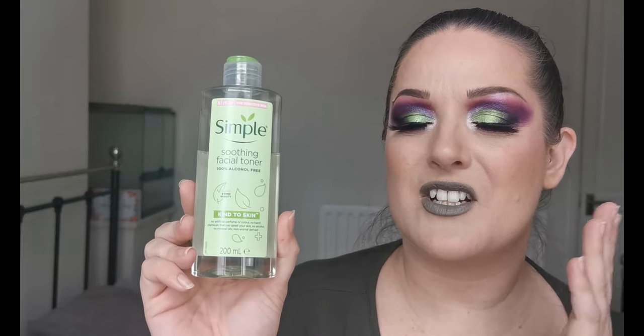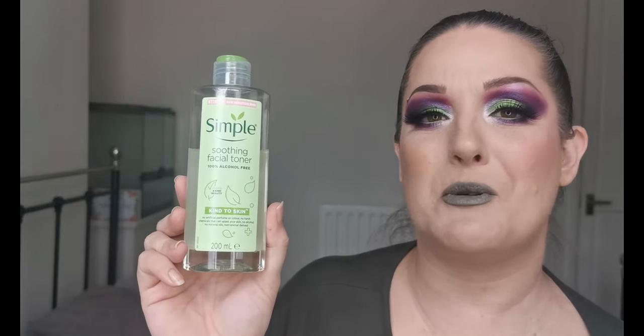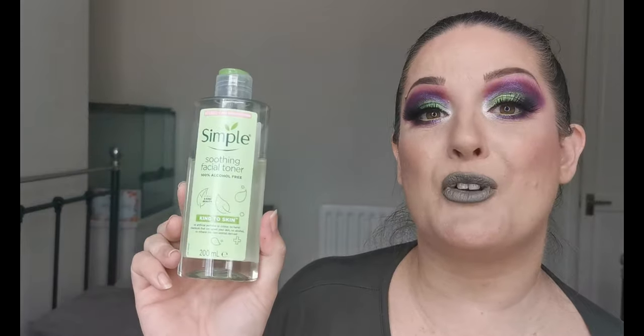Next on the list is from Simple — their soothing facial toner, 100% alcohol free, kind to skin. I feel like it really tightens up the pores and it just feels really comfortable on the face. I've tried a few other toners, higher end and other drugstore brands, but this has to be my favorite. It's really soothing when you put it on, and I use it morning and night just after cleansing.